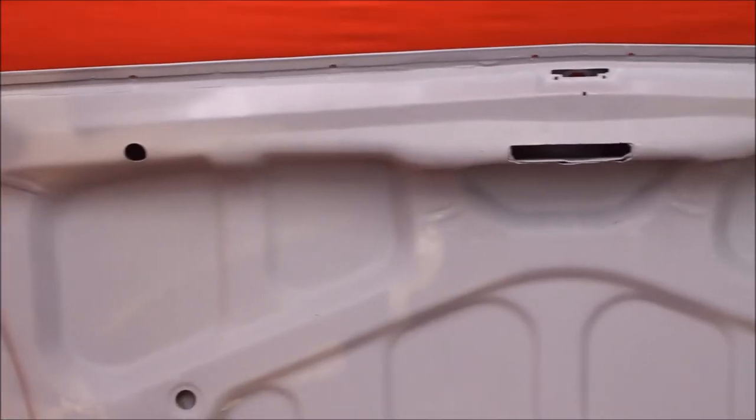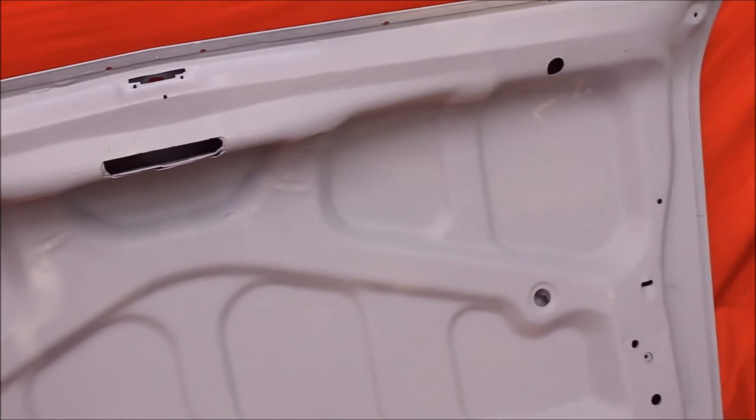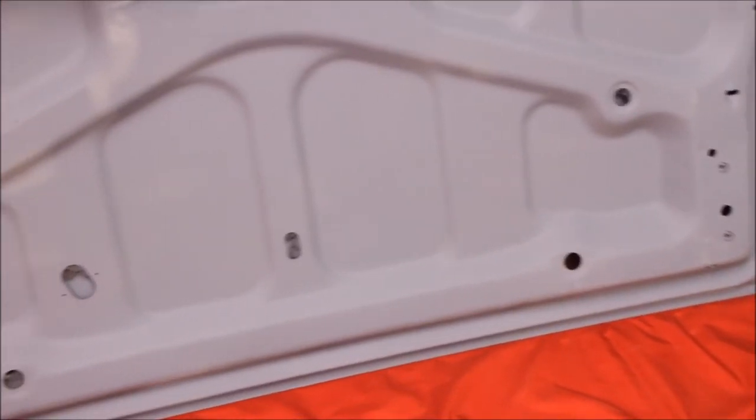Very, very, very difficult to get. And here's the trunk lid. Look at that 68 442 — very nice on the back side. Nice and solid. Look at that. Real nice.